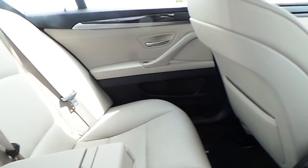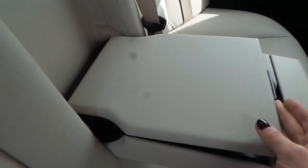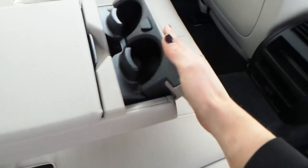Moving to the rear of the car, we can see the interior is finished in a lovely oyster beige. The car also comes with an armrest with extra storage and cup holders.